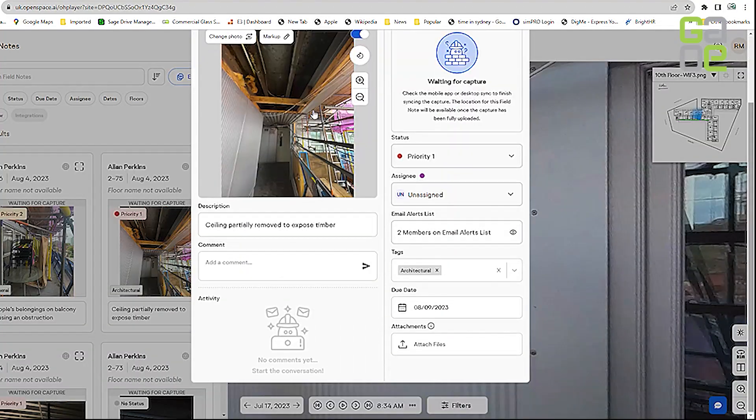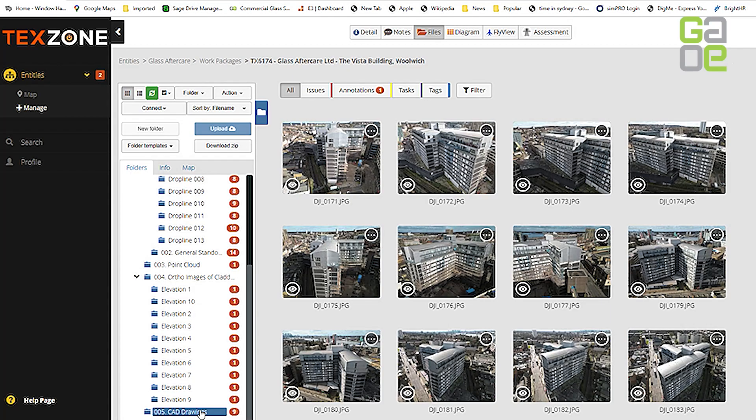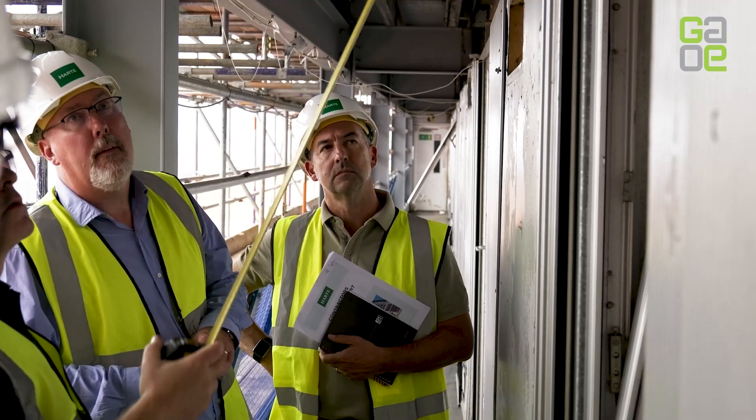We are using Site Audit Pro as well as a QA quality assurance checklist. We can then refer that back to the specific drawings, the technical submissions, as well as a photograph of exactly the processes and the installation points.